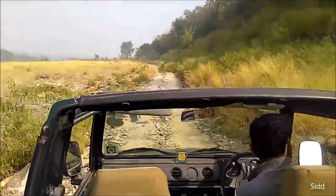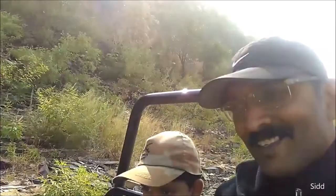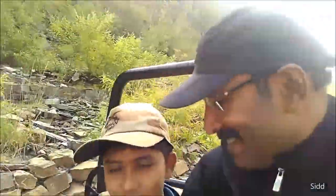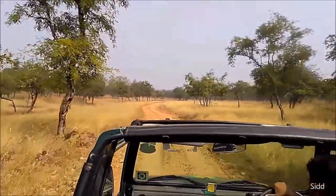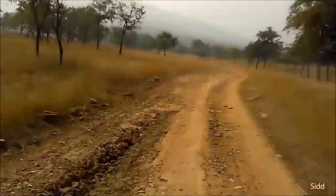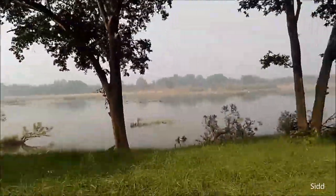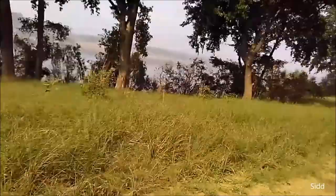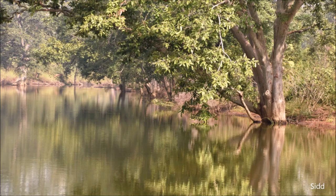There are some very nice private accommodations here as well. One very famous one is Ken River Lodge and Panna Tiger Resort, so you have plenty of options to stay. I would recommend at least two or three safaris. There are many relics of the Gondwana period scattered all over the tiger park here. Safari timings are from sunrise till 11 a.m. in the morning, and then the afternoon round is from 3 p.m. to sunset in winter — October to February. In the monsoons the park remains closed; it opens in October.